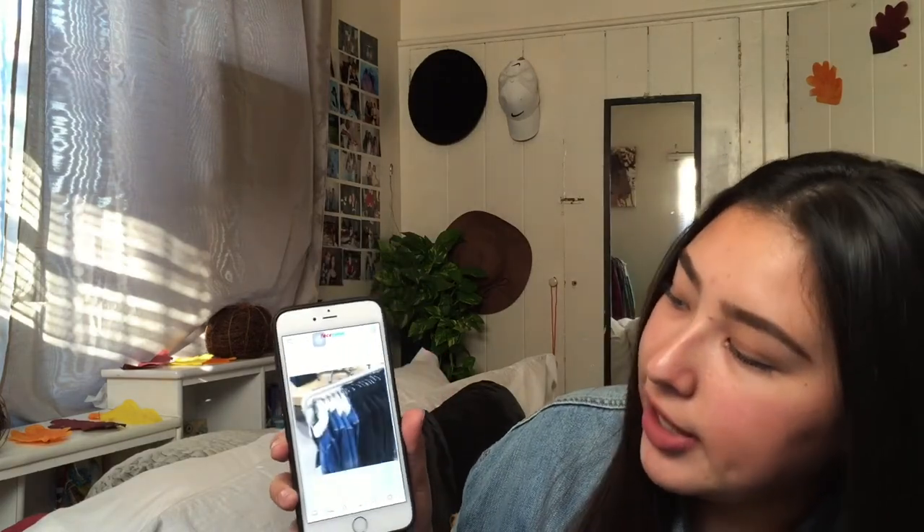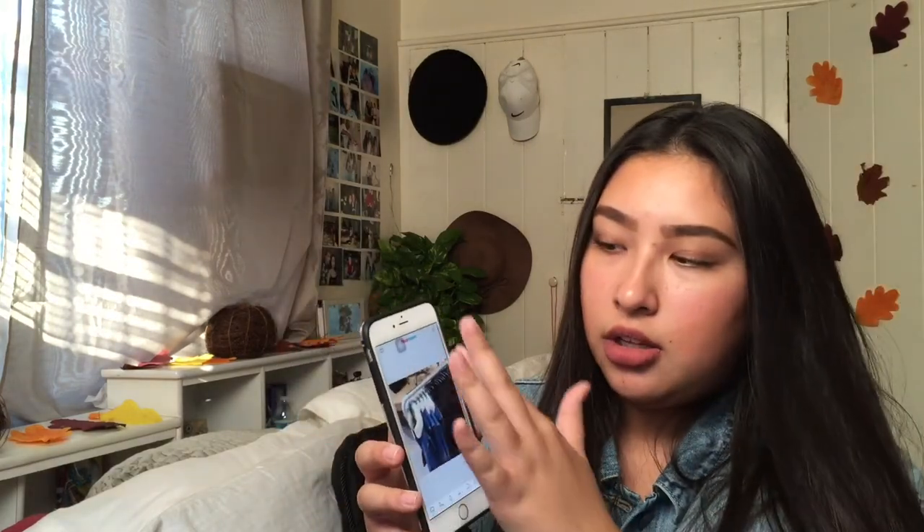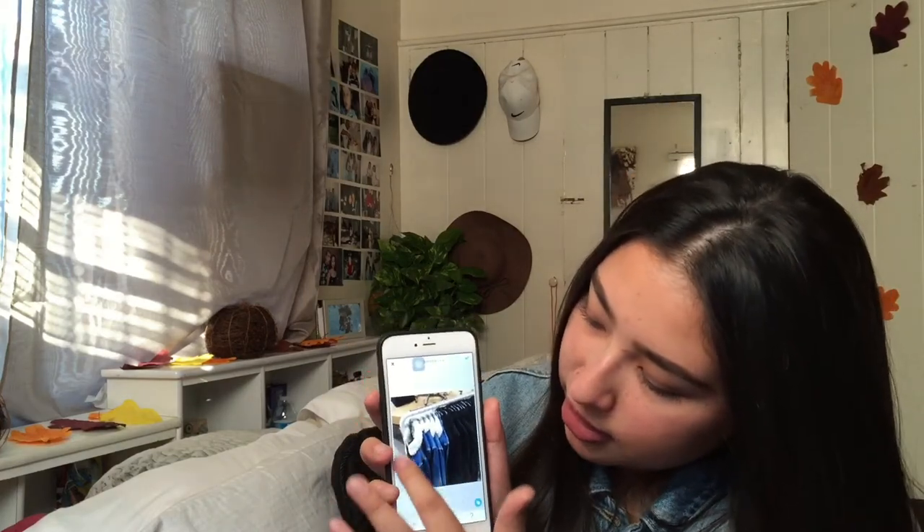Then I save the picture to the camera roll and open Facetune. In Facetune I use the Widen tool and widen it all around the picture — just showing you I widen it wherever it needs to be widened, though of course not the clothes depending on how you want it.